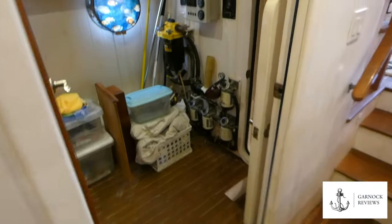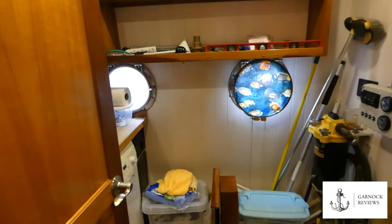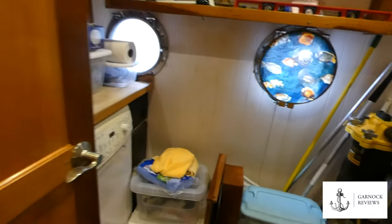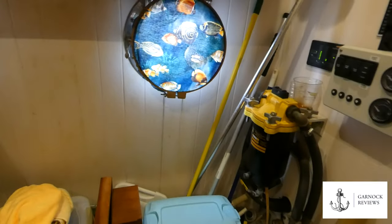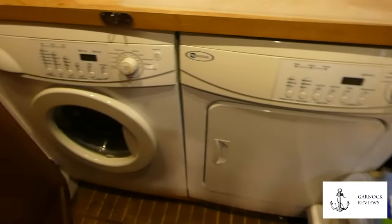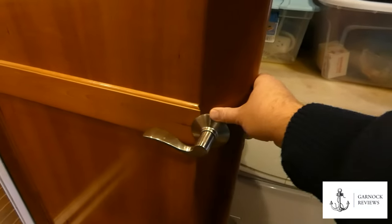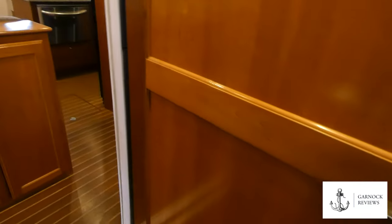Opposite the galley is the utility room, which has both a washer and dryer as well as a trash compactor, a butcher block workbench, storage, and door access to the engine room. The utility room is also where you'll find the fuel polishing system, a water maker, generator start panels, and all the main electrical panels.